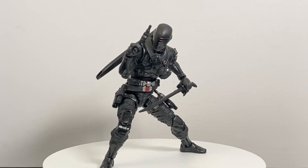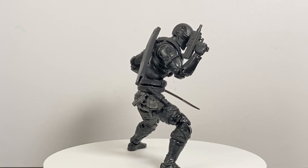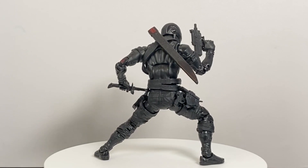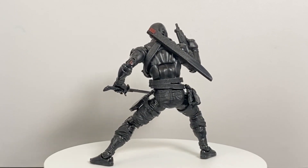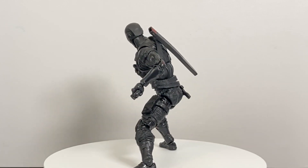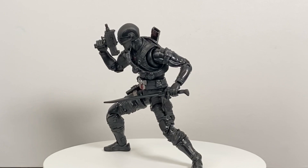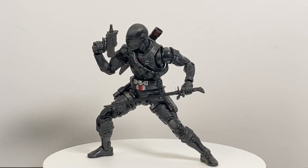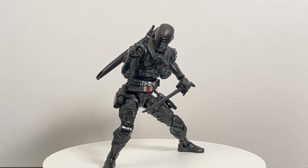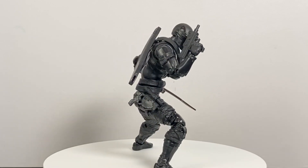Coming in at number two — a surprise to no one — the G.I. Joe Classified Series Snake Eyes. I went ahead and put the all-black release on this; he was a little bit easier to find at regular retailers. I do love the other one that came with all the accessories, but that was a Hasbro Pulse exclusive and a little harder to come by. This guy is just loaded with all the articulation you could ever want — a black and red ninja with a ton of weapons and accessories. G.I. Joe's back, baby. Snake Eyes, number two.